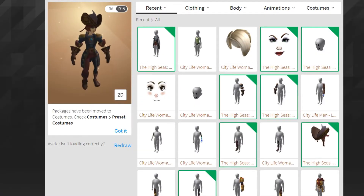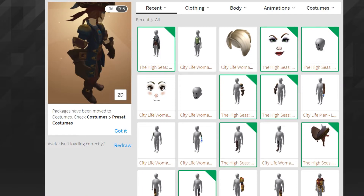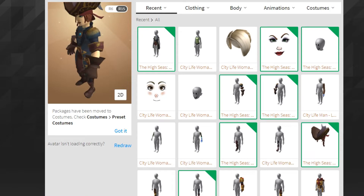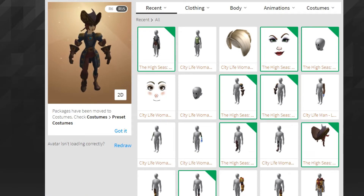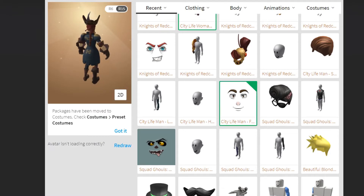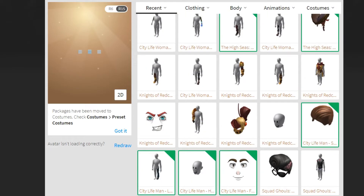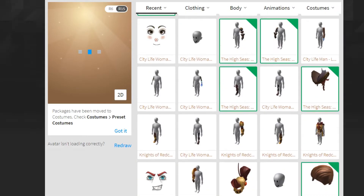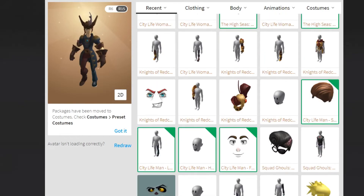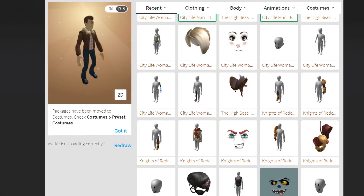I still had the woman torso on — let me find the pirate package. It's a bit weird because some items don't pop up in the recent tab. But this High Seas package is pretty cool. I personally think it's one of the best anthro packages you can get. Let me also put on the City Life Man one properly since earlier it was glitched with different items equipped.